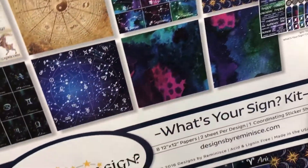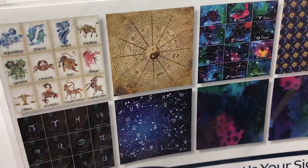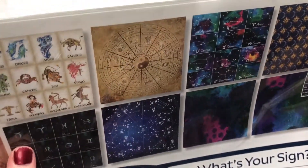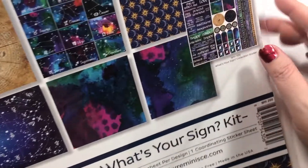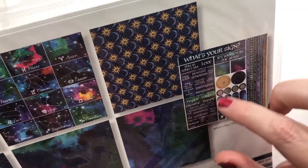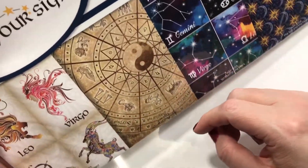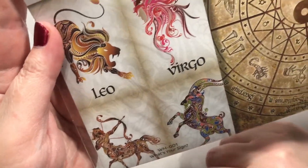And then we've got the What's Your Sign kit — I love astrology and things like that. What are your signs? I'm a Scorpio. There's cool paper with that and the stickers say 'what's your sign,' 'this is who I am,' where you can add the different things about your sign. Some strips. Just really cool — look at the detail on these, I think that's awesome.